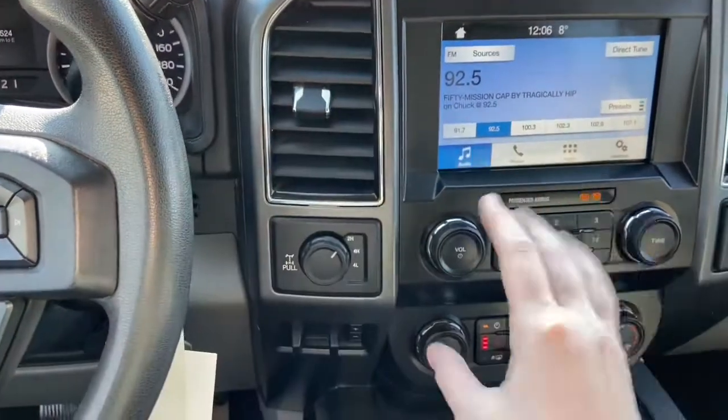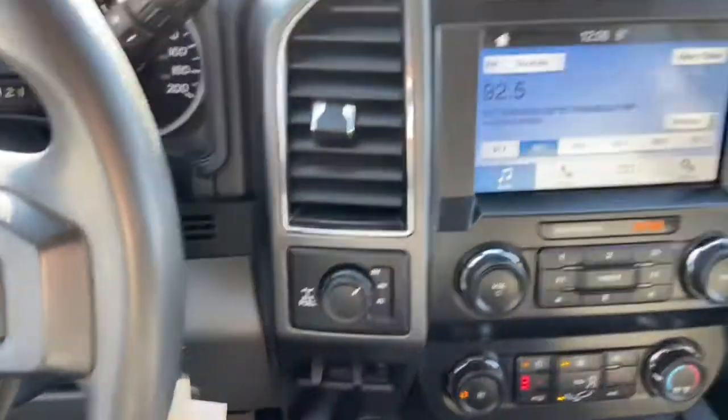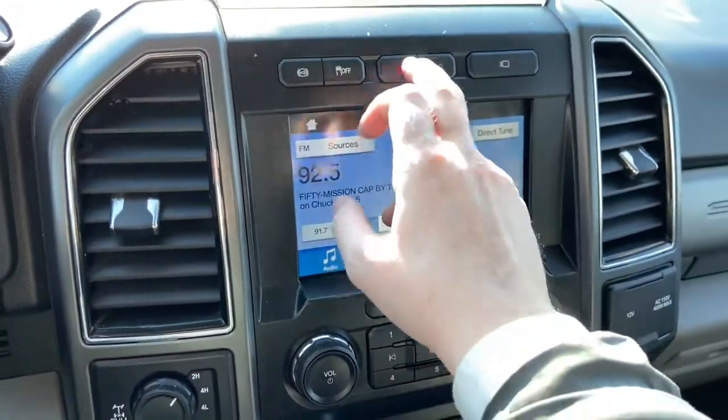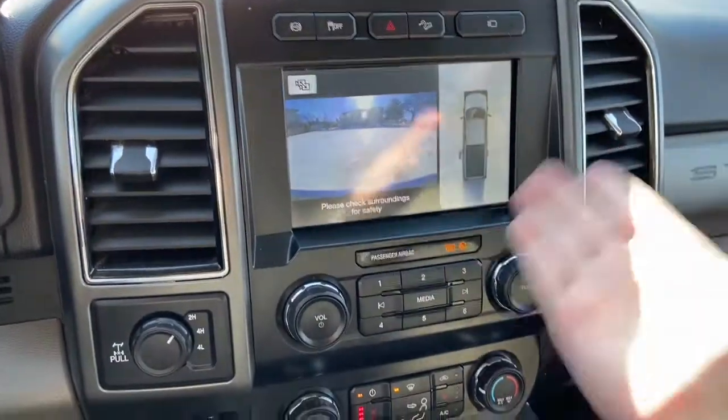To the right of your ignition you have your drivetrain selection where you can switch between two-wheel and four-wheel drive, with your trailer brake control underneath. In the middle you have your engine brake control, traction control as well as your hazard lights, hill descent control, and your camera system.